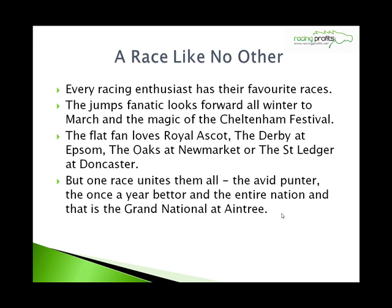Every jump fan and every enthusiast of racing has their favourite races. The jumps fanatics look forward all winter to March and the magic of the Cheltenham Festival. The flat fans love Royal Ascot, the Derby at Epsom, the Oaks at Newmarket, or the St Leger at Doncaster. But one race that unites everyone is the Grand National at Aintree in April.